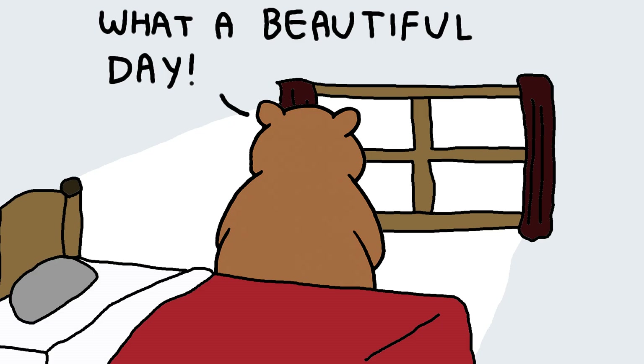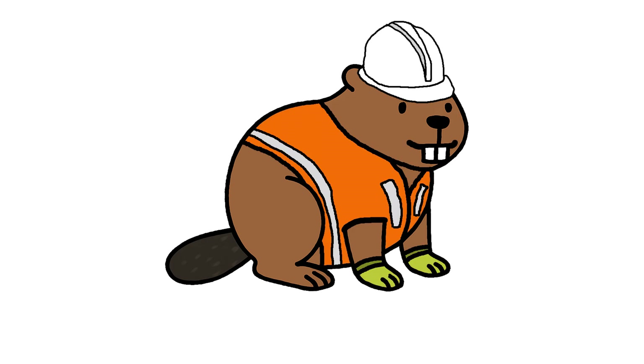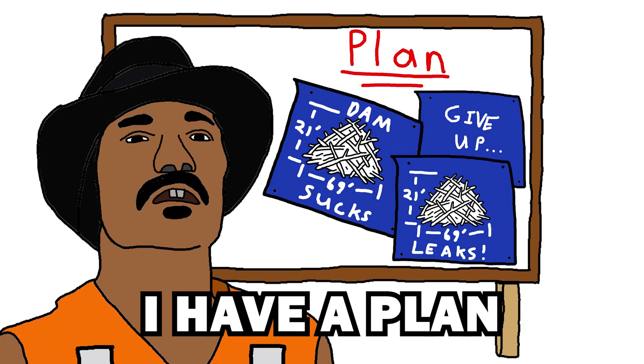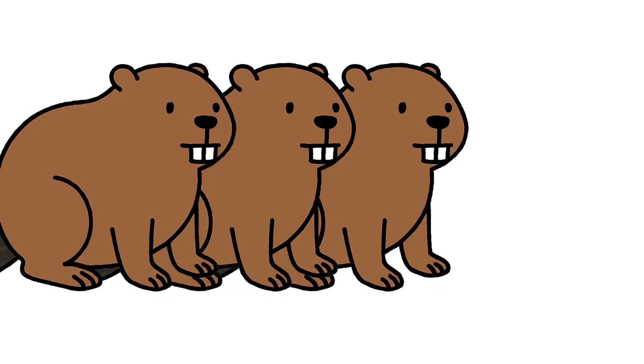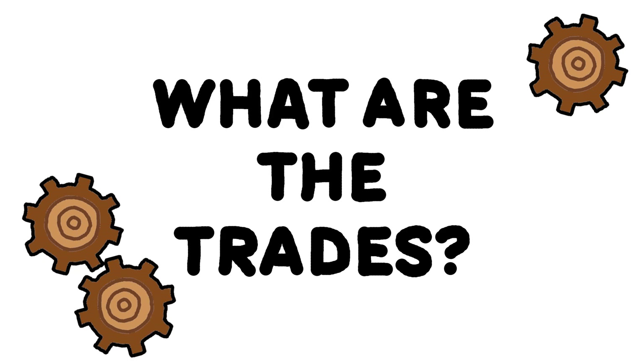Beaver has soft hands, stays inside and draws. Beaver is engineer, and engineers plan the dam. But plans don't make dams. Beavers still need to build it. But who builds it? What are the trades?